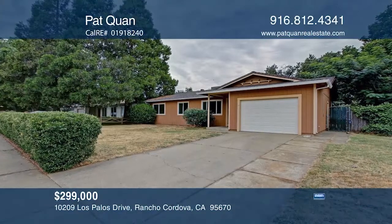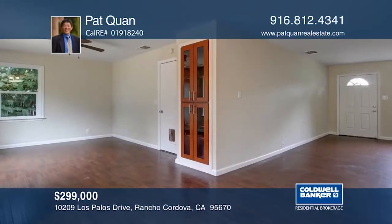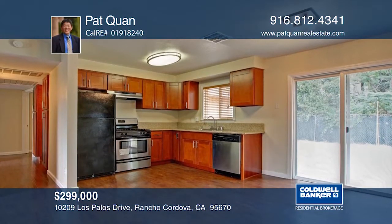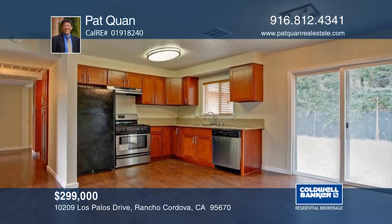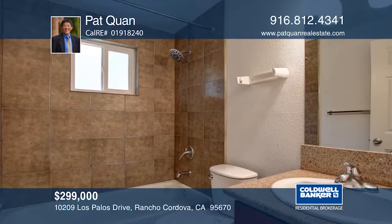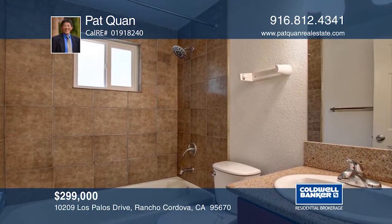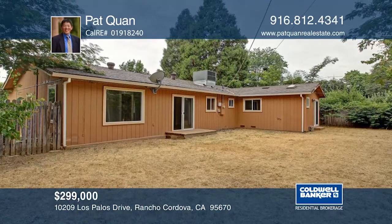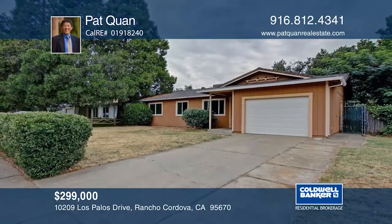This single-story home is in Cordova Meadows. With three bedrooms, two baths, and approximately 1,240 square feet, this gem is tucked away in the back of the neighborhood. Enjoy a newer roof and a pretty kitchen. The private backyard is ideal for play and barbecues. This is a wonderful home for a long time to come. See everything in person with Pat Kwan.